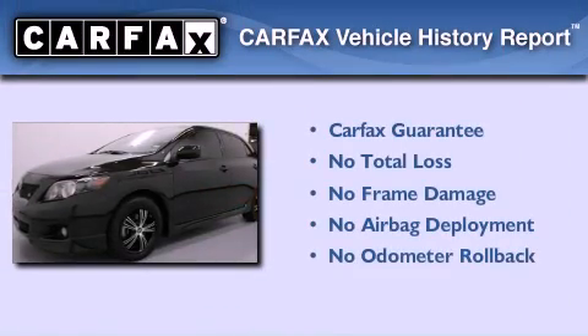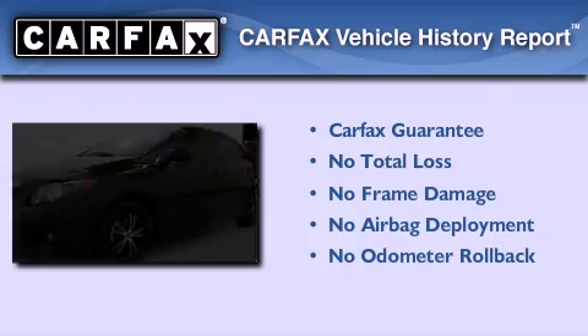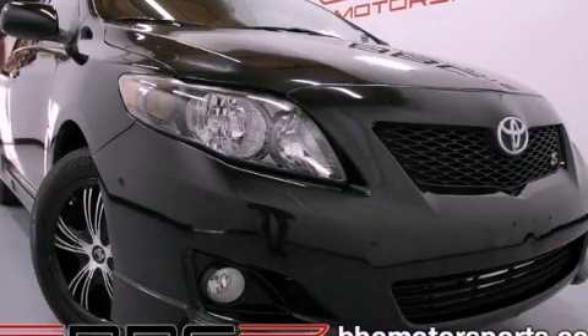Not to mention that this Toyota qualifies for the Carfax buyback guarantee. Stop by today and test drive this automobile for yourself.